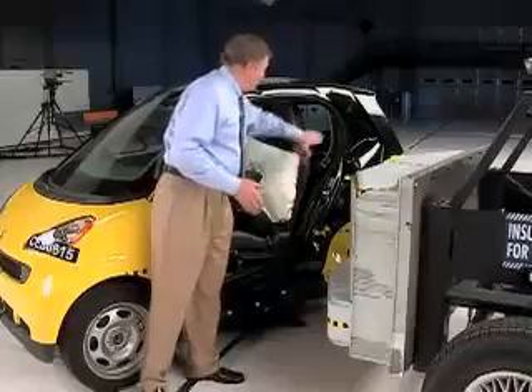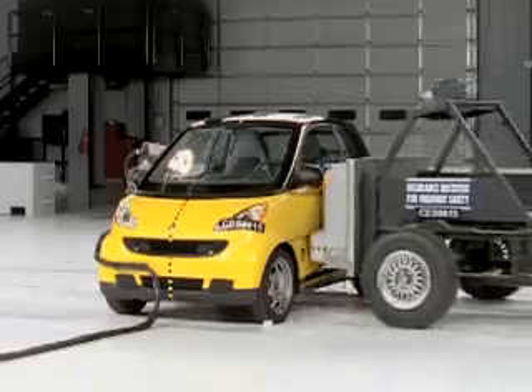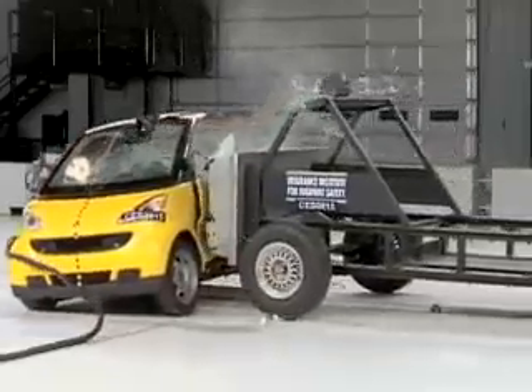Although the door latch did fail, this stiff structure around the occupant compartment did a good job of resisting the intrusion of the barrier, and the side airbags did a good job of keeping the injury measures on the dummy low.